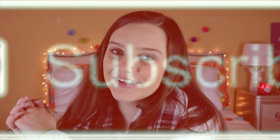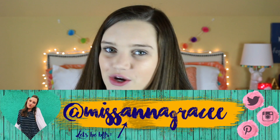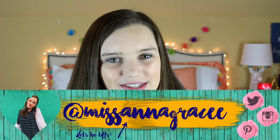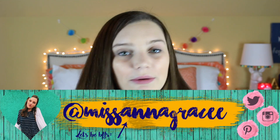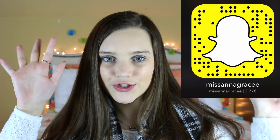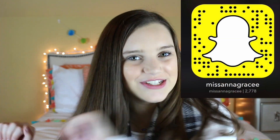That was my video — did you like it? If you did, make sure you give it a big thumbs up and comment down below if you want to see a winter lookbook. Make sure you subscribe to become one of my internet friends! Follow all my social medias at Miss Anna Grace with two E's — I'm on Instagram, Twitter, Pinterest, and Snapchat. I'll put my snap code in one of the corners. I will see you guys in the next video — I love you guys so much, bye!